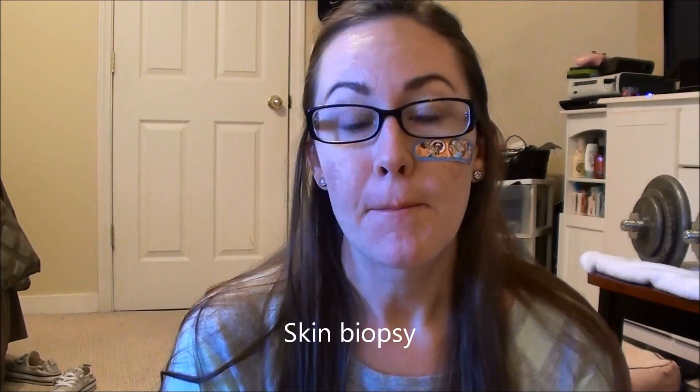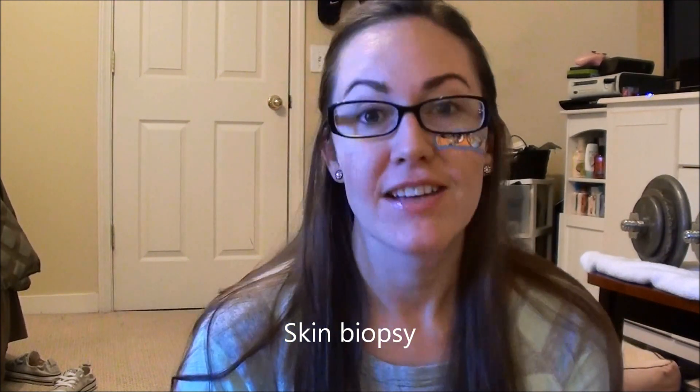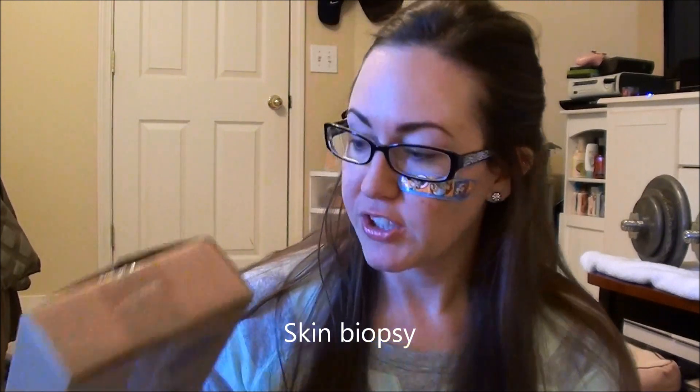Hey guys, I said I wasn't going to do any filming while I have this band-aid. I will link my video down below if you want to know all about it. But I had totally forgotten that my Fortune Cookie Soap winner box came in the mail today, so I had to open it. I had to film a video because I like to do the unboxing for you guys. I literally just came in from checking the mail and decided to sit down and film real fast.